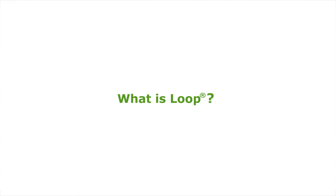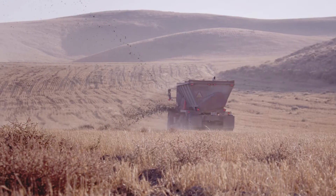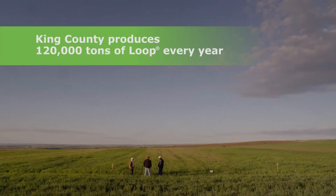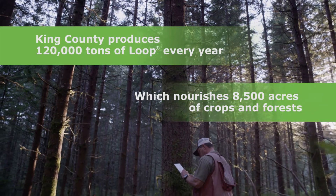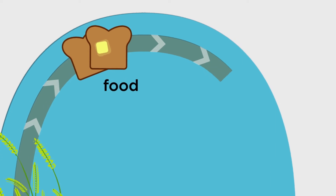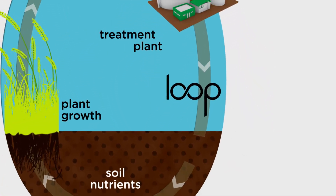Loop is an awesome resource. It is the fertilizer product that comes out of the wastewater treatment process that we are able to apply to soil. Through a lot of science and technology, we're able to produce a fertilizer that can then be used to grow plants or conifer trees in Washington state. Our food comes from the soil — we grow the plants, we eat them, we poop them out, and then we put those nutrients back in the soil where they belong.